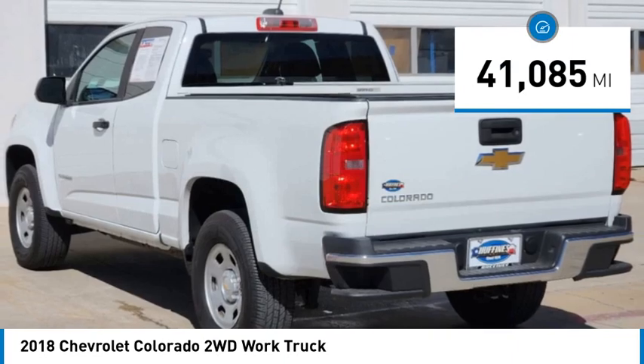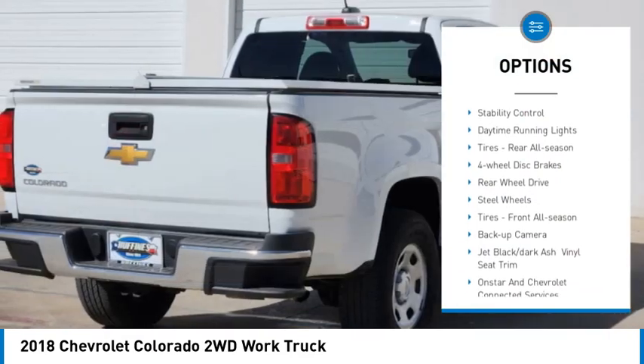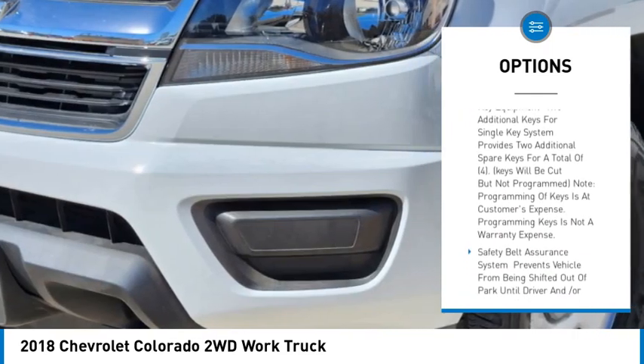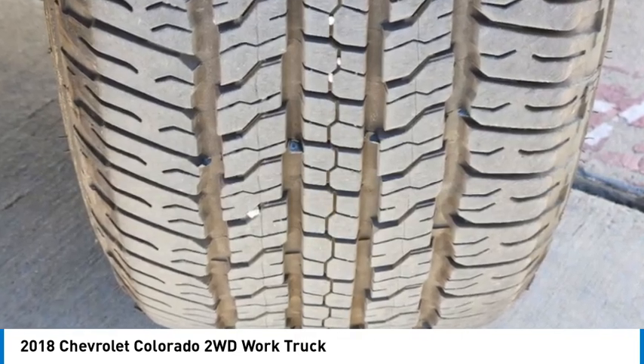This vehicle has less than 45,000 miles. Here are some of this vehicle's great options: tire pressure monitor, traction control, stability control, daytime running lights, rear all season tires, four-wheel disc brakes, rear wheel drive, steel wheels, front all season tires, backup camera.